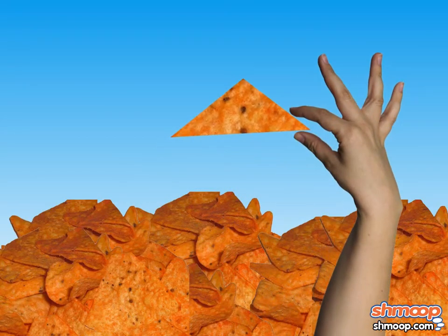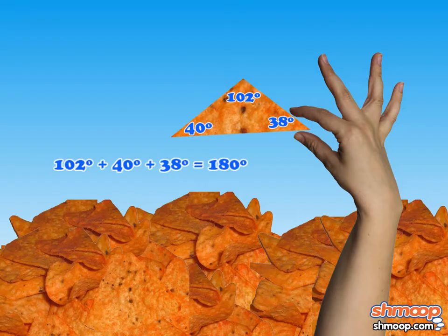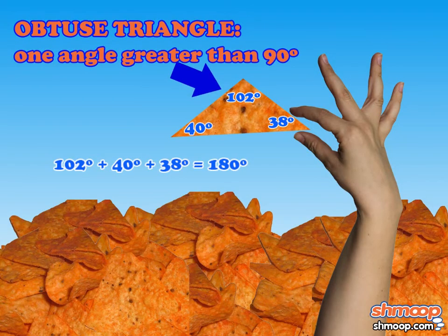Goldilocks is very picky about her smorrito shapes, and this one was clearly an obtuse triangle, which had one angle that was greater than 90 degrees.